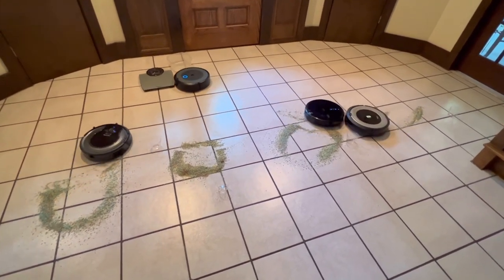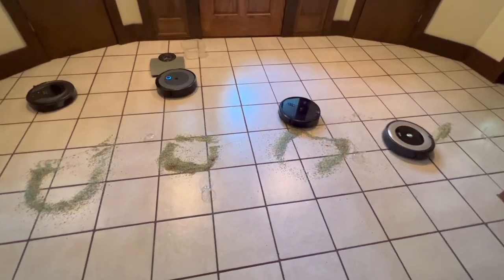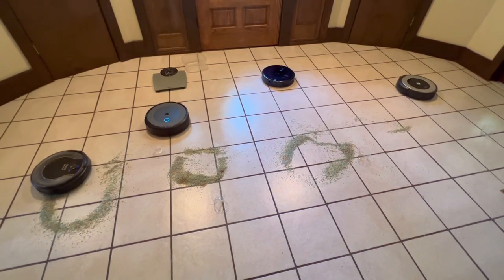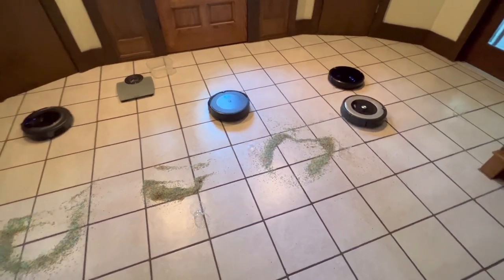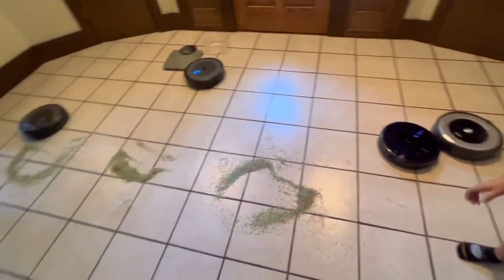Let's go. The iRobot has picked up its whole mess. I know — I think it's done.